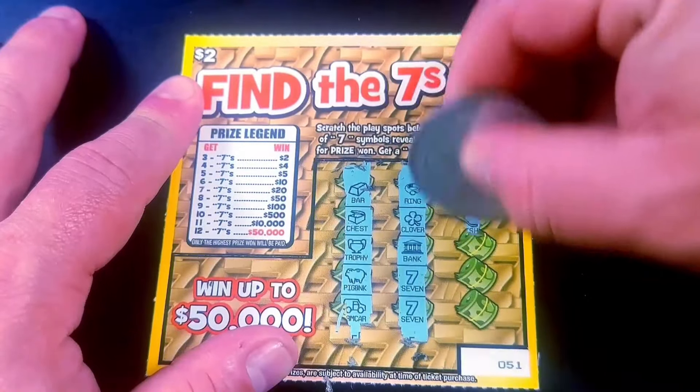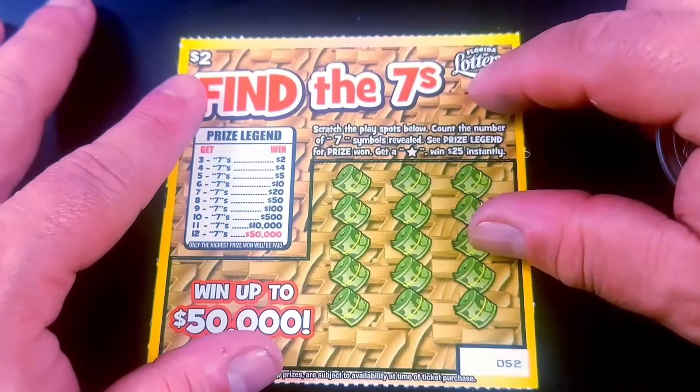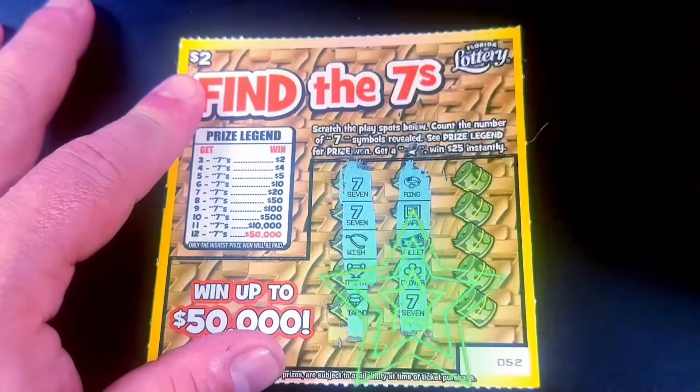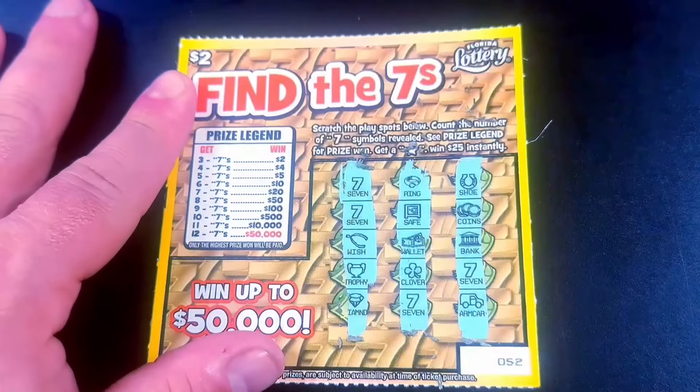Let's go quick. All right, nothing on this one. Very, very good odds. There's two already. There's three — that's a win. And there is four. So that is a $4 double up.